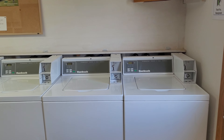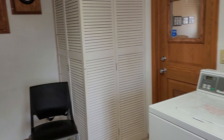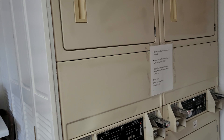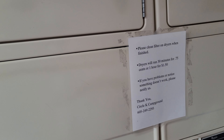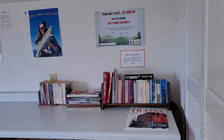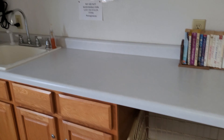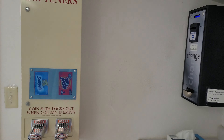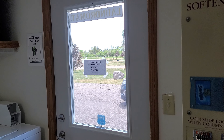We are inside the laundry room. There are four washing machines at two bucks a pop, and coincidentally, four dryers. Dryers run for 30 minutes for 75 cents, or an hour for a buck and a half. There's a little free library, a little folding table, laundry baskets, a change machine, and soap and supplies.